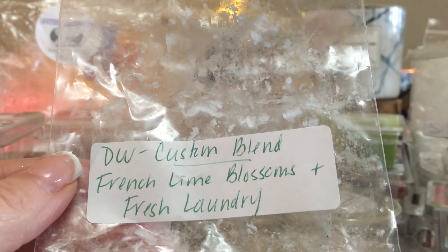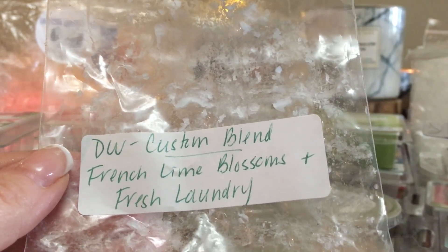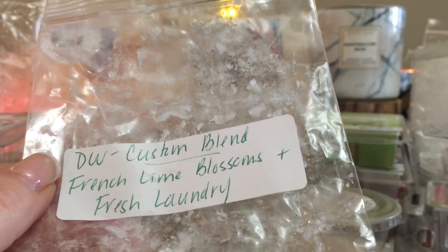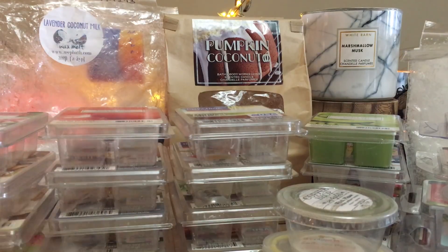From my friend Ramona, she sent me a few slices of her custom blend from Destination Wax — French Lime Blossoms and Fresh Laundry. This was beautiful, lovely in my bathroom. The blossoms stood out before the laundry scent, but it was a really really nice combination. Ramona, you did a fantastic job on your blending.